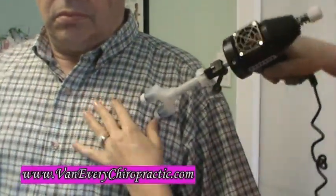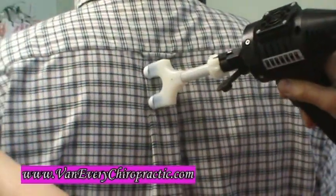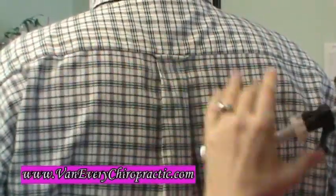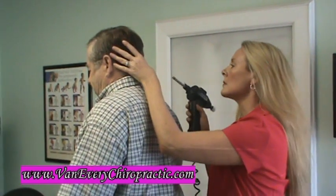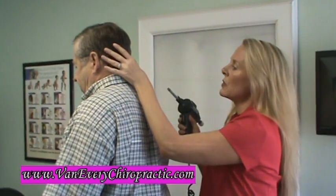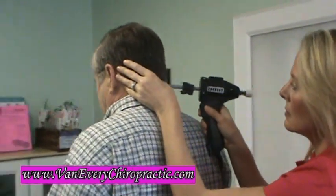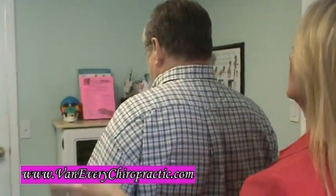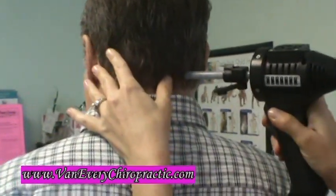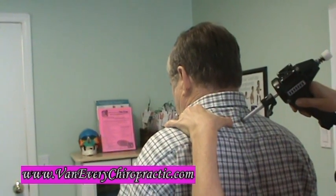Dick has what is called a Blair listing in KST. Basically what we're going to do is the C1 is tilted back, so we're going to adjust up. And then C5 is posterior, so I'm going to adjust down.